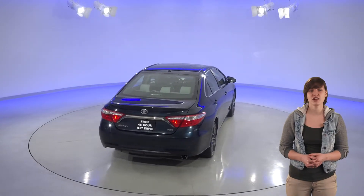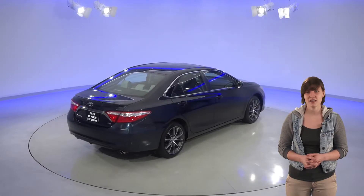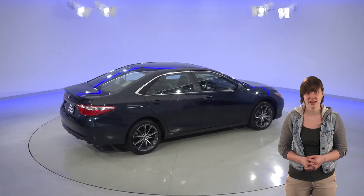This Camry only has 33,000 miles on the odometer, and we've made sure it's reliable with our extensive 172-point inspection. It even comes with a clean one-owner Carfax report for some added peace of mind.